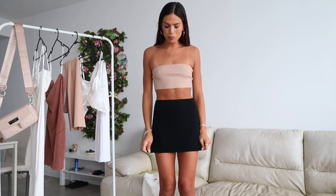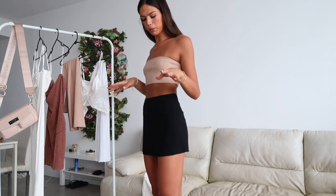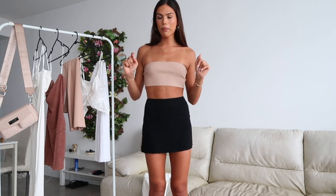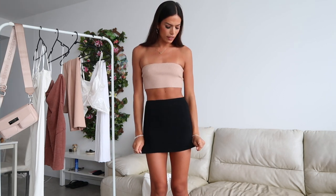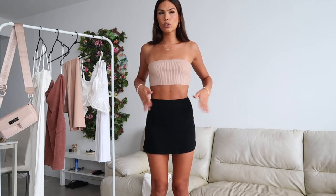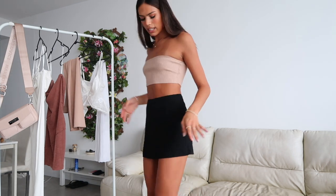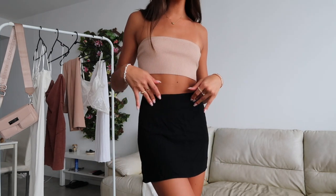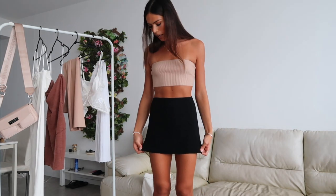I've kept the top on but paired it with this super cute mini skirt. Black mini skirts are really having a moment and it's a very fair moment because you just can't go wrong with a black mini skirt — they're so perfect, versatile, and sexy. This is the Selby Mini Skirt in black and I got it in a size eight, which is absolutely perfect. It fits me so well — nice and tight. This is literally just the perfect mini skirt. You can dress it up and down.